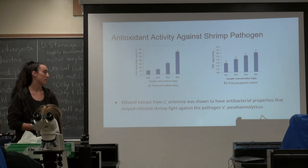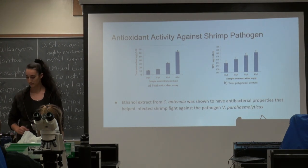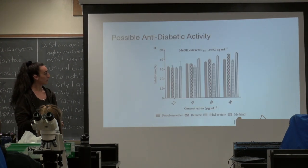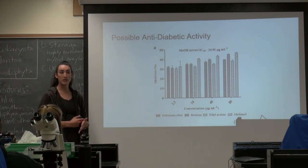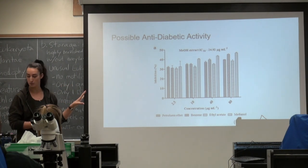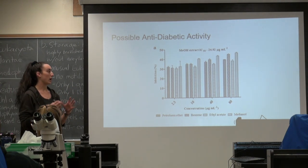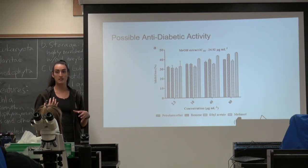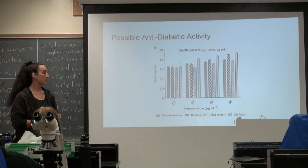As mentioned, Ketomorpha has antibacterial properties that help infected shrimp fight this pathogen. It was also shown in a study to have anti-diabetic properties. It was a really long paper with many graphs, but this was the easiest one to understand. They found that when they dried the Ketomorpha and extracted different enzymes from it, there was different anti-diabetic activity.